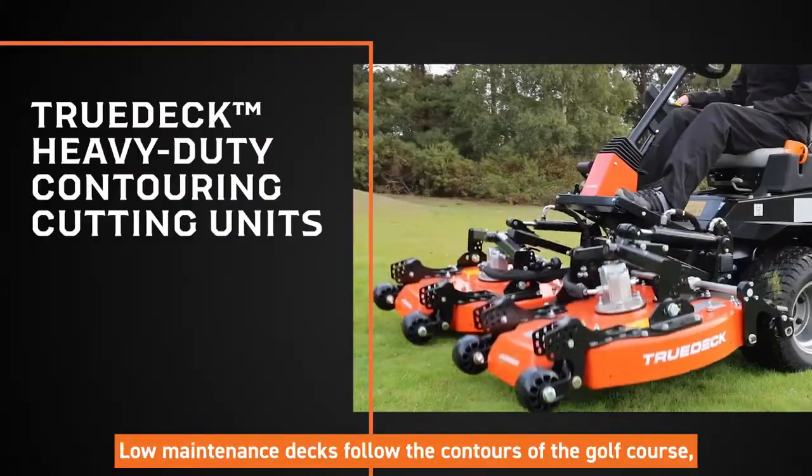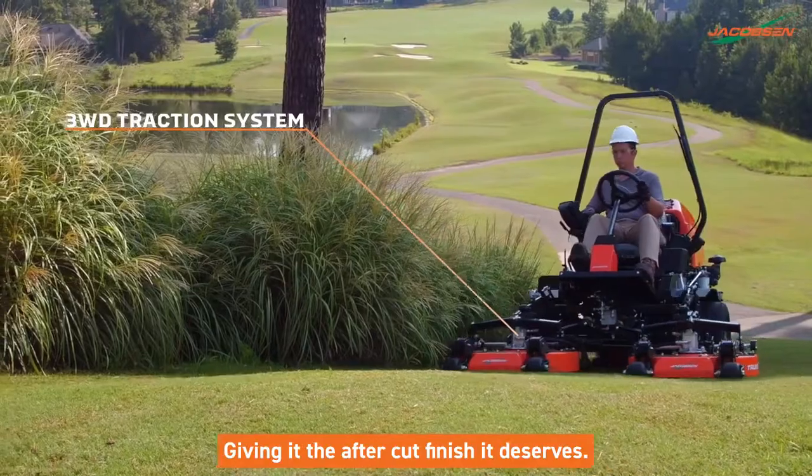Low-maintenance decks follow the contours of the golf course, giving it the after-cut finish it deserves.